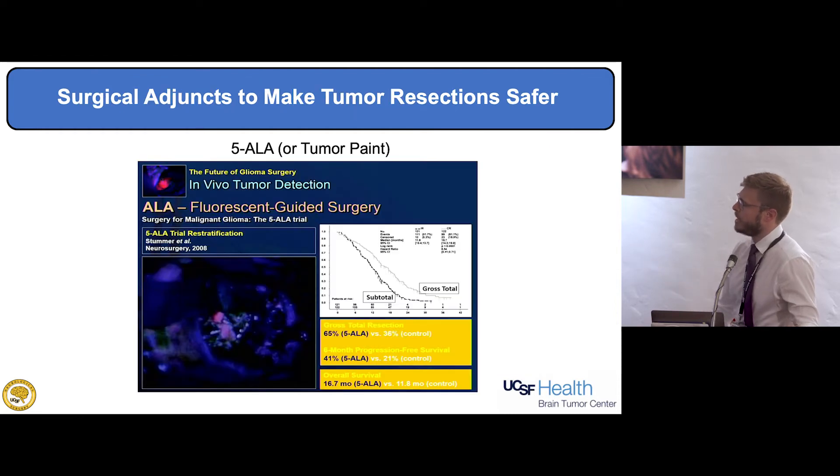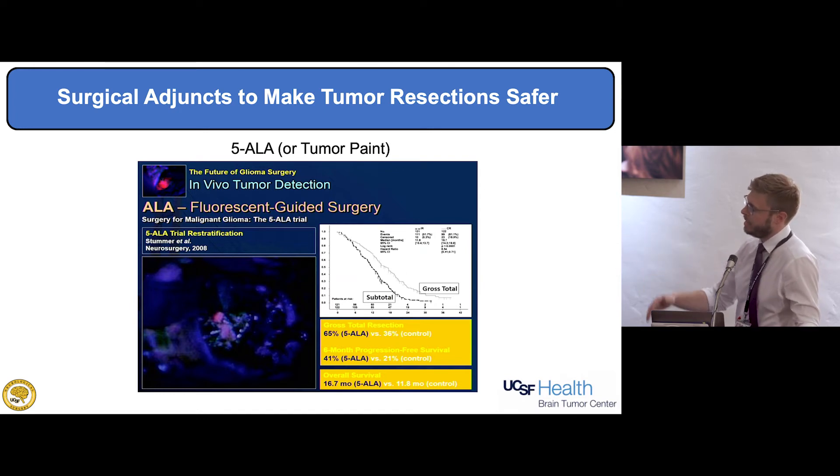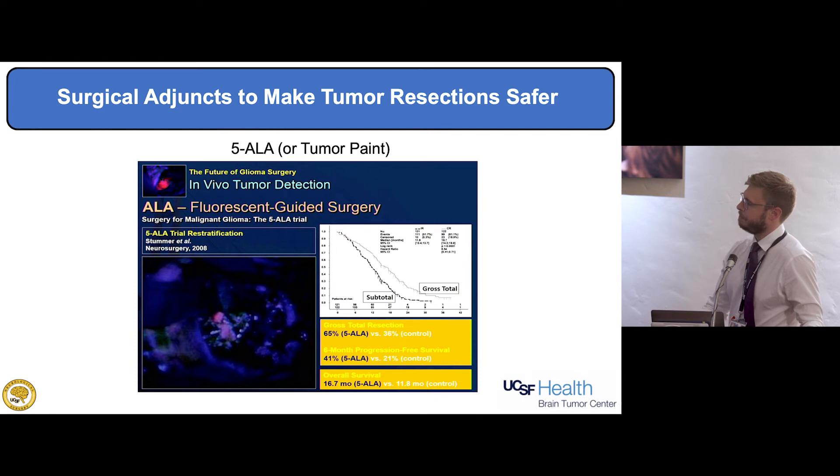The 5-ALA tumor paint was shown in a landmark paper to improve outcomes for high-grade gliomas. Patients simply drink a small amount of liquid in the preoperative area. When we turn on the blue light wavelength on the microscope, a bright pink region indicates tumor that still needs to be removed. It's not perfect — some things light up that aren't tumor, and some tumors don't light up — but it's a great adjunct when you think you're close to finishing the resection.